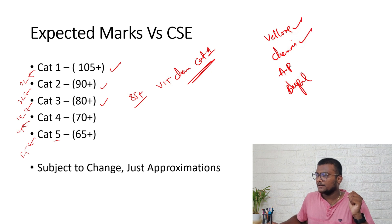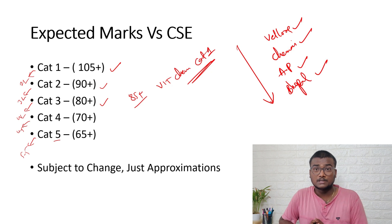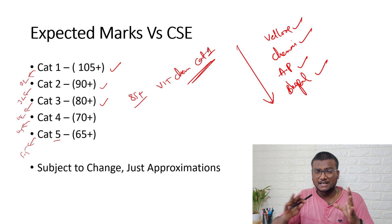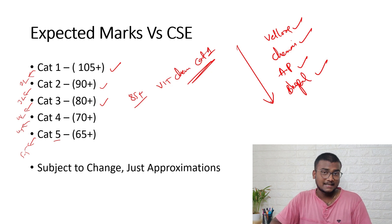VIT has four main campuses: Vellore is top, Chennai is second, Amravati is third, and Bhopal is fourth. Before the exam, don't worry about the result — just follow the process and focus on your preparation. After 15th July, slot booking opens; I'll make videos about that. You'll need to book a date and slot for the exam between 30th June and 6th July. If you found this video helpful, please like, share, and subscribe. See you in the next one — take care, bye-bye, Jai Hind!